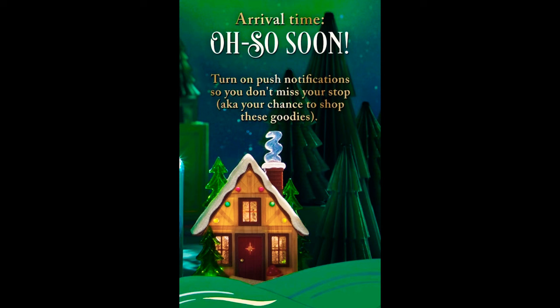The last picture says 'Arrival time — oh so soon — turn on push notifications so you don't miss your stop, aka your chance to shop these goodies.' There's what I believe is the thirty-five dollar Wallflower plug-in for Christmas this year — it looks absolutely beautiful. I love the fake smoke coming out of the chimney; this Wallflower is definitely coming home with me.